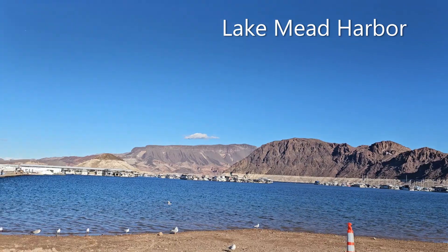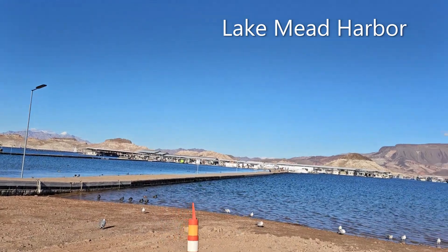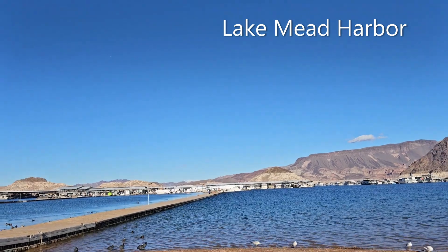Right over that direction there is the Hoover Dam. But we're going to go look at the little restaurant out here at the end of the pier and we're going to check out some things here.